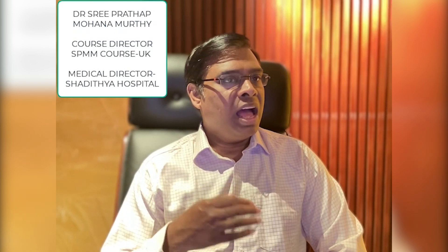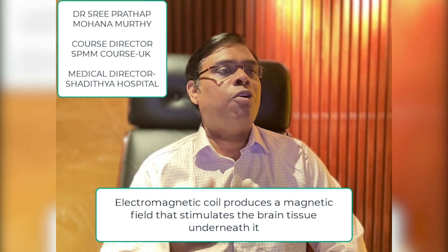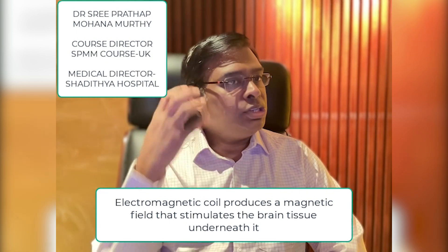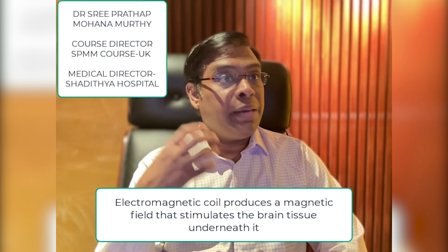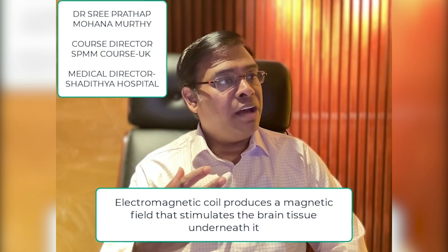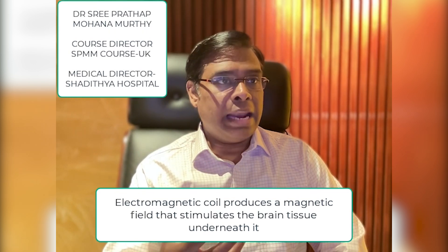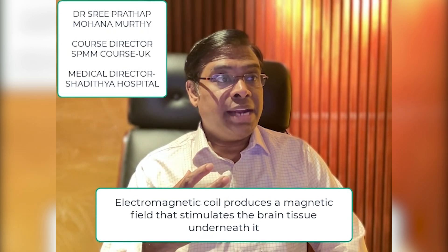rTMS stands for repetitive transcranial magnetic stimulation — I can write this down for you later. TMS is a new treatment for psychiatric and neurological conditions that uses magnetic fields to stimulate the brain. TMS involves an electromagnetic coil, which is a piece of equipment that produces a magnetic field strong enough to affect the things around it, being placed near the part of a person's scalp.